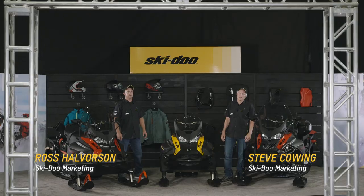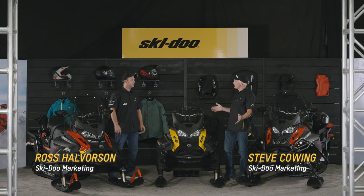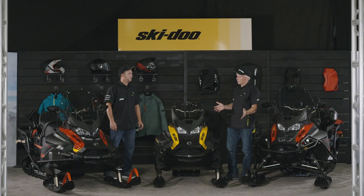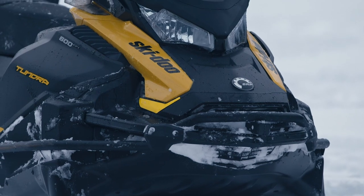Welcome to the Ski-Doo virtual showroom. I'm Steve Cowling and with me is Ross Halverson. We're gonna go over the utility lineup of Ski-Doo snowmobiles today, and when you look at utility, that's something Ski-Doo truly understands. There's a reason we own this part of the market.